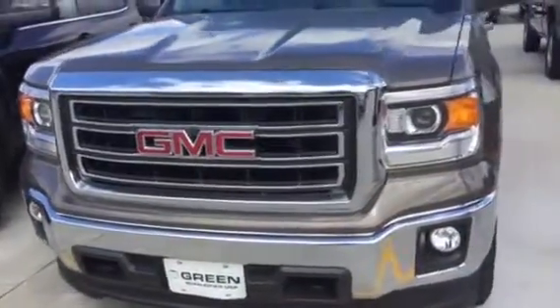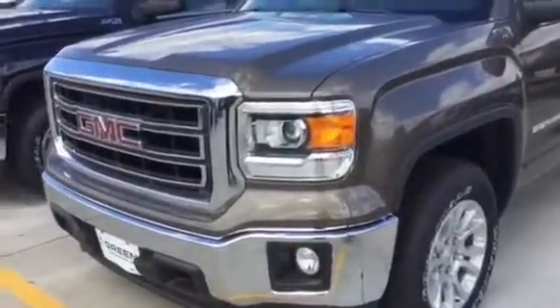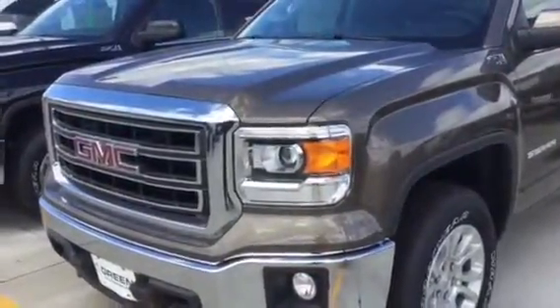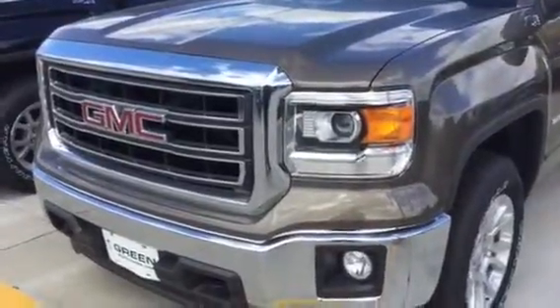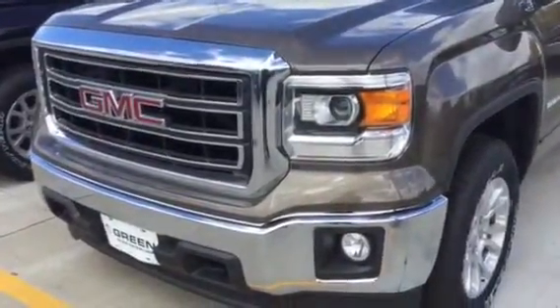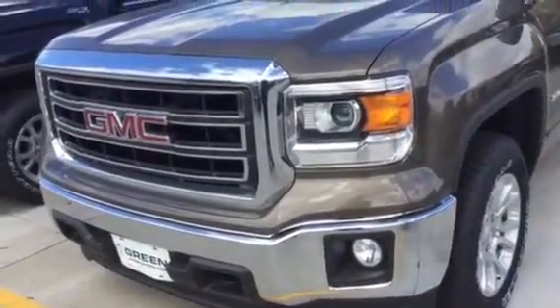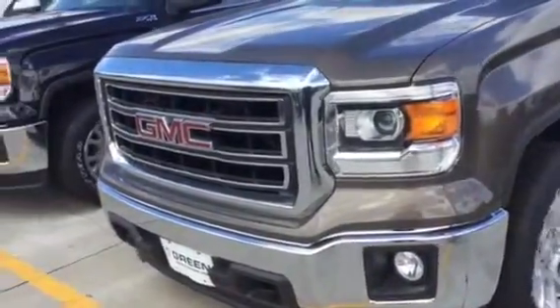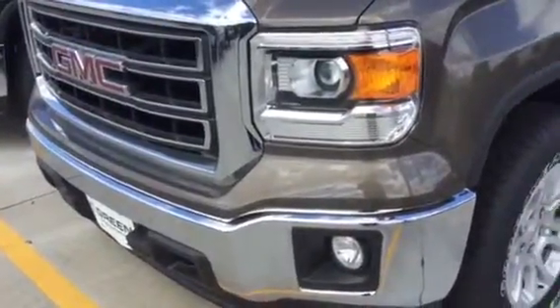Hi Chuck, this is Trena Hazel. I spoke with you earlier on the phone on the Bronze Alloy 15 Sierra double cap. I thought I would shoot this video just for you to kind of outline a few more features that you might not even be aware of. Of course underneath the hood is that nice 5.3 V8, standard on this particular trim with the SLE value package.